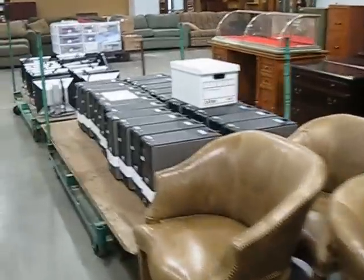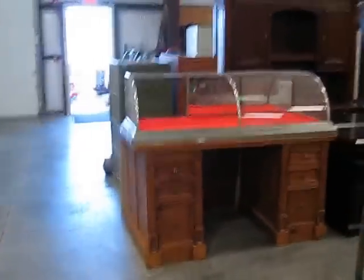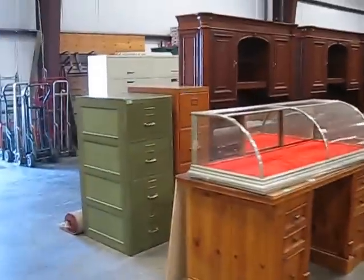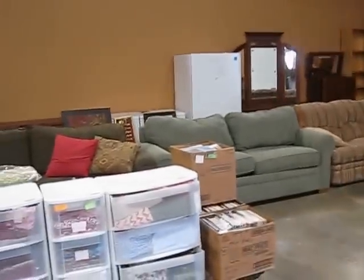We have a whole group of computers. Some antiques and collectibles. Around back there are the file cabinets — we have the stacking file cabinets back there. Down this side, more furniture. More curio cabinets. A brand new upright freezer.